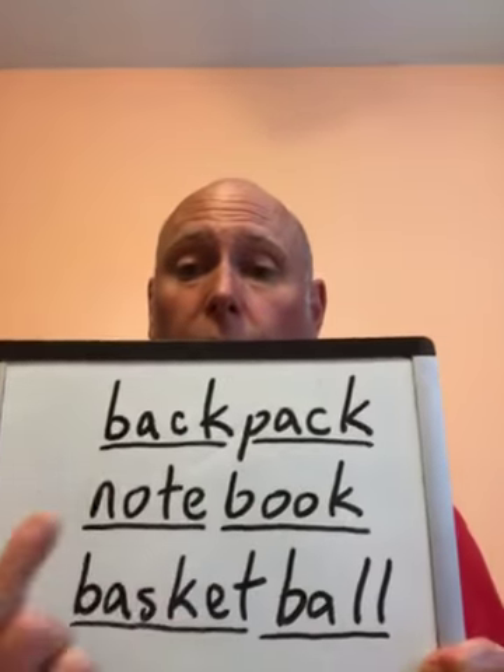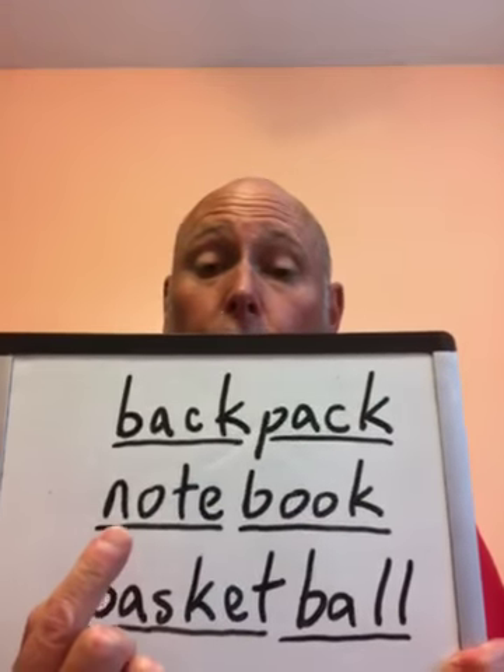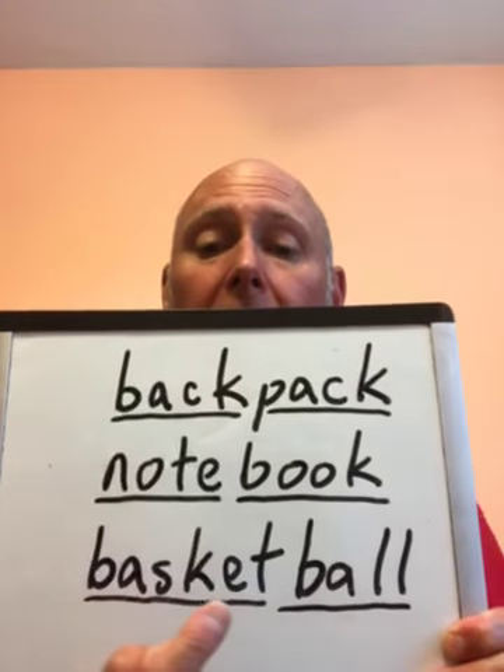And when I'm through with working on school, I like to play basketball. Basketball is made up of two words. Let's look at how those words work. So our first word, backpack — two separate words — notebook, and basketball.